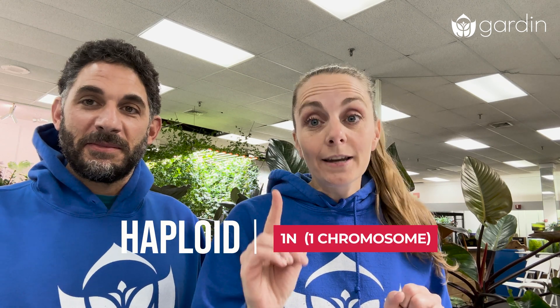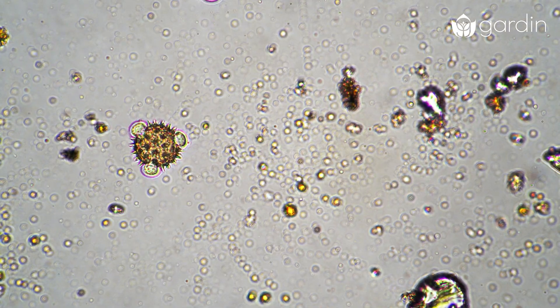Before we jump into polyploids, we do need to discuss the minimalist of the group: haploids. These are cells that only have one set of chromosomes. While very rare in adult mature plants, they play a critical role in reproduction. Think of a pollen cell carrying a single set of instructions to the next generation.